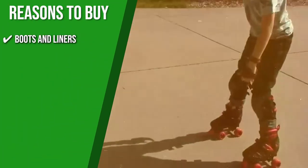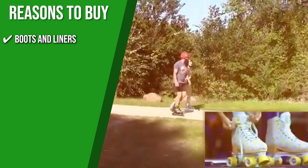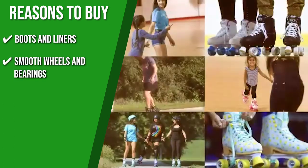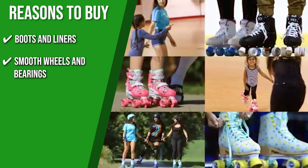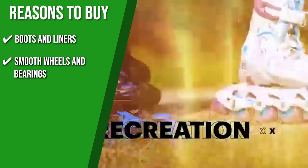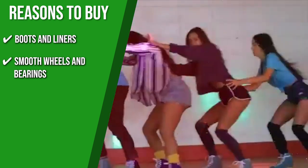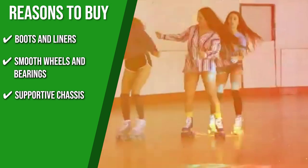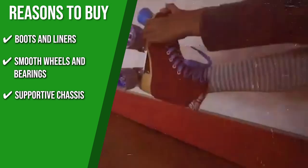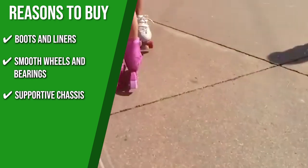Boots and liners: Whatever age your kid is, they can easily get moving thanks to the supportive boot and cozy padded inner. The tongue is also perfectly thick and cushioned for a perfect fit. Smooth wheels and bearings: The wheels are made of 54mm urethane and go easily across both indoor and outdoor surfaces. GeForce 608 ZB carbon bearings are included for a smooth roll. Supportive chassis: You can enjoy controlled cruising and turning with the lightweight chassis featuring actual cushions and trucks.